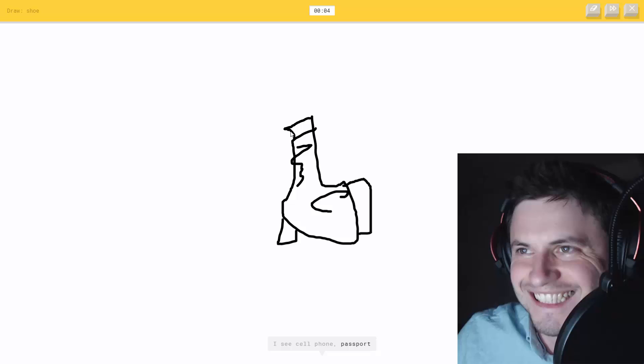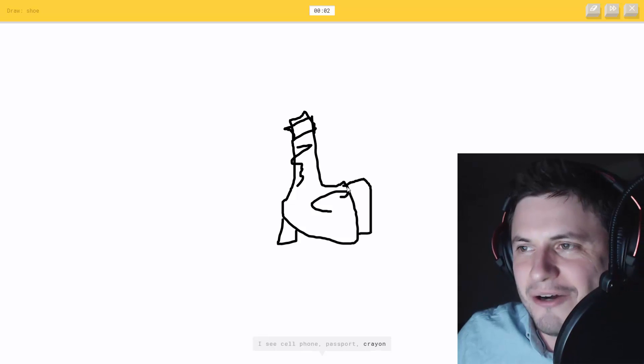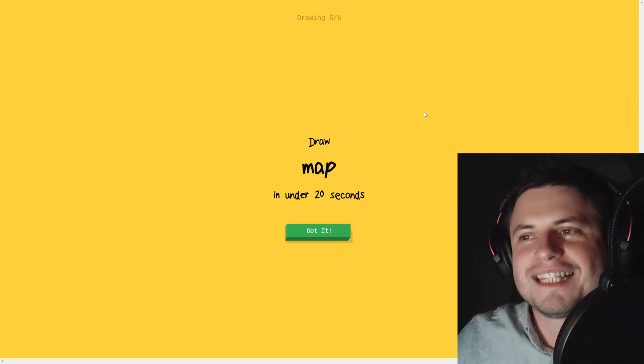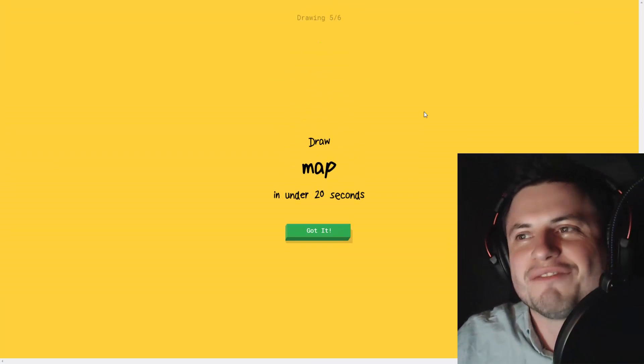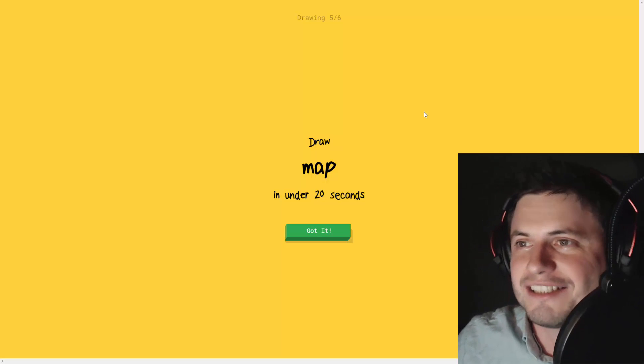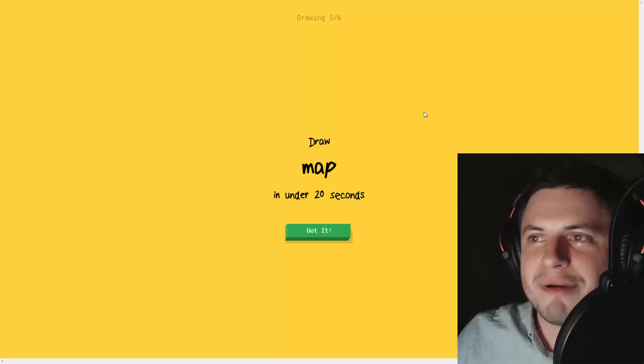It's not a cell phone, or passport, or crane, or toilet. Sorry, it couldn't guess it - that was the first one it failed with. I didn't expect that a shoe would be so difficult to draw. I don't even have a pen - I'm actually drawing with my mouse.